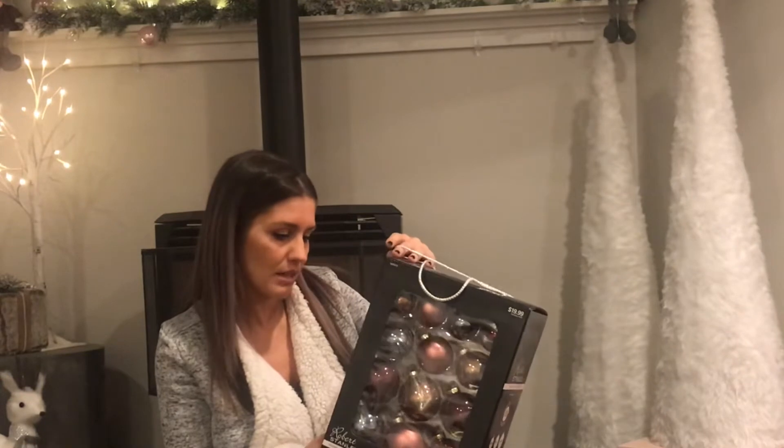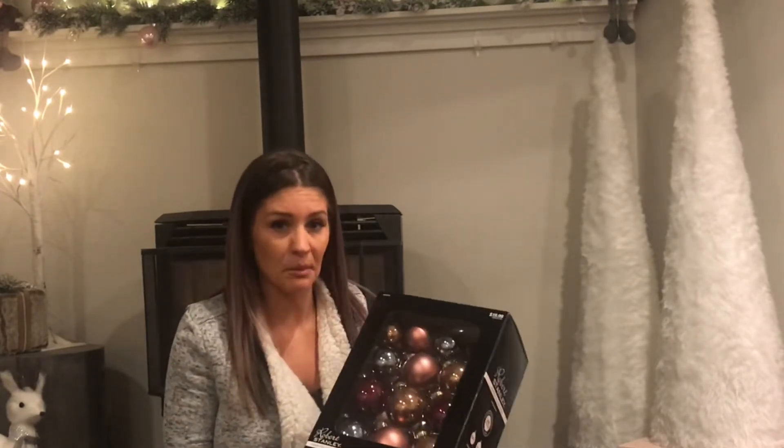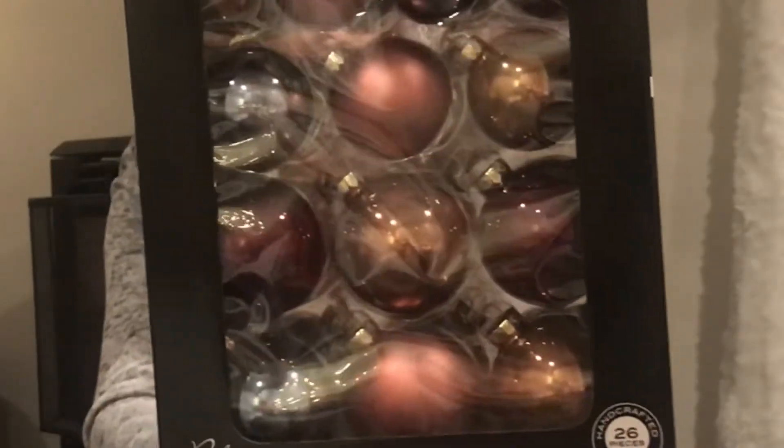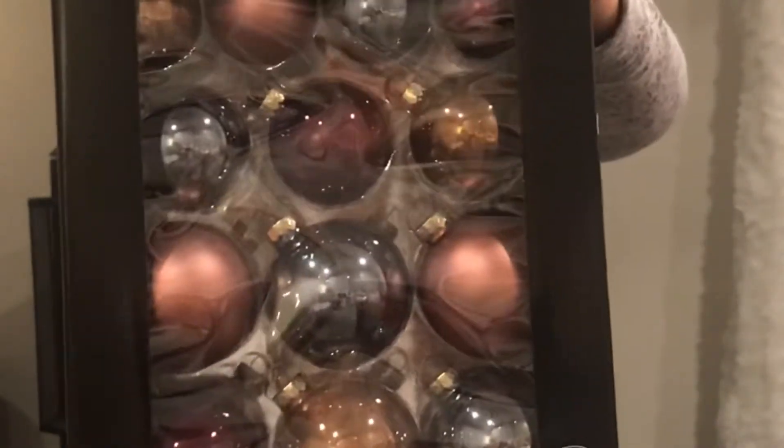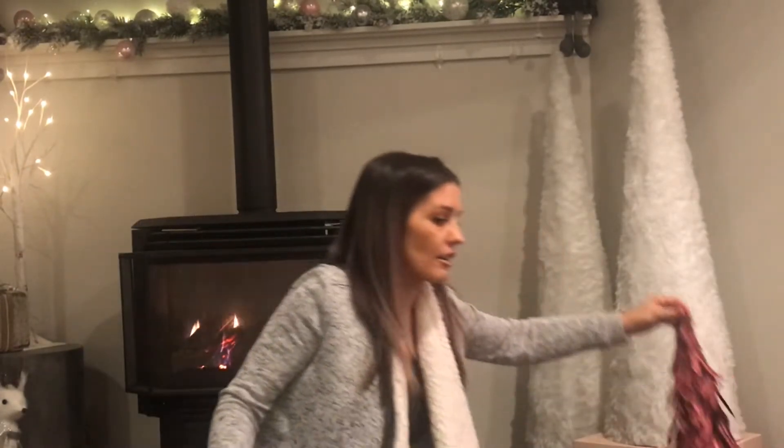I got this 26-piece Robert Stanley home collection. I don't know if there's a name for this particular set of colors, but it has some rose gold, a bronzy color, a slate bluish-gray that sometimes looks purple, and a really cool oil-slick type coloring. It also has burgundy ornaments — I was like, I'll just take those out and use the other colors, since the other colors are already in my living room. It's 26 pieces, front and back filled.